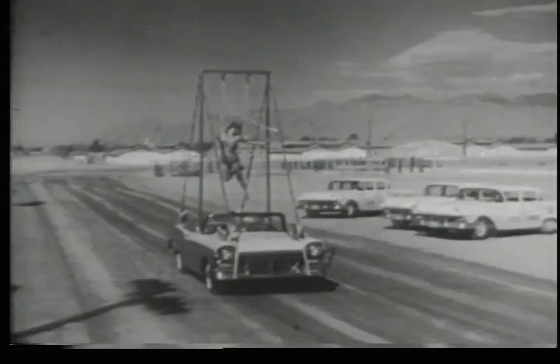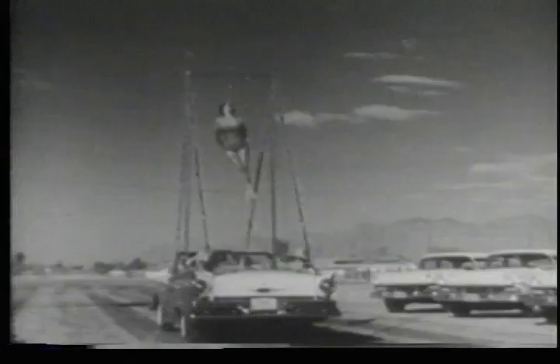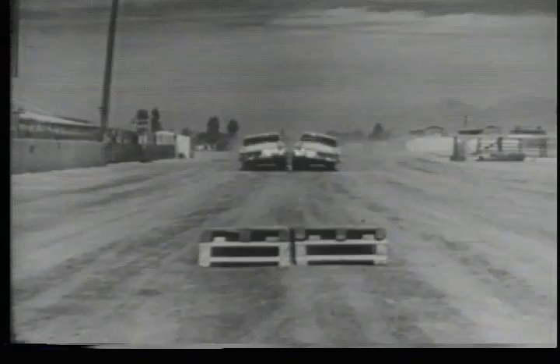And it is, thanks to the huskiest, heaviest, smoothest riding Ford ever built. And now, here come the world's greatest auto daredevils in their 1957 Ford custom sedans.